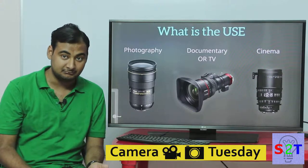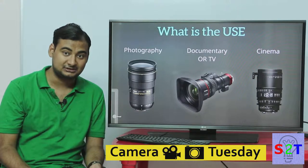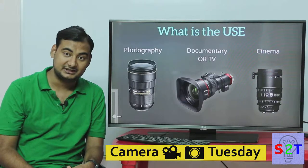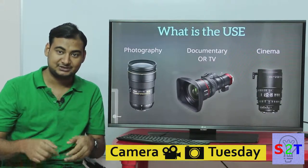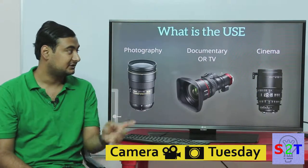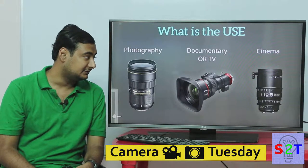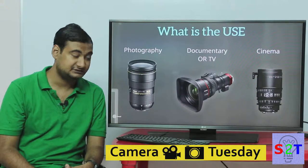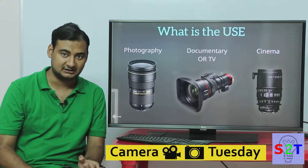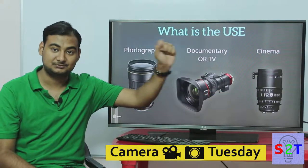In a documentary or TV scenario, you don't have the luxury of manually twisting a zoom lens. Your camera might be large and heavy, or even if it's mounted on a small camera, if an event is happening you can't keep twisting through a 17-120mm range. You need quick, fast action. So documentary and TV cameras generally come with motorized zoom, autofocus, and electronic control for almost everything.